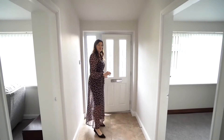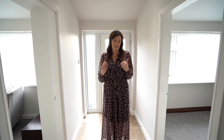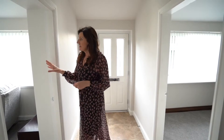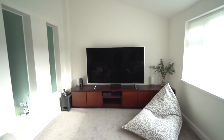To the front of the property, the current owners extended forward in 2007 to 2008, creating a fabulous fitted-out office and a really lovely front television room, which could easily be used as a kid's playroom or a secondary bedroom for occasional guests.